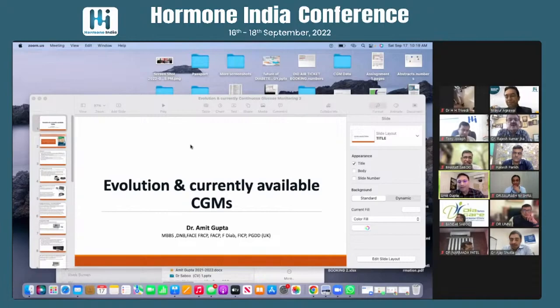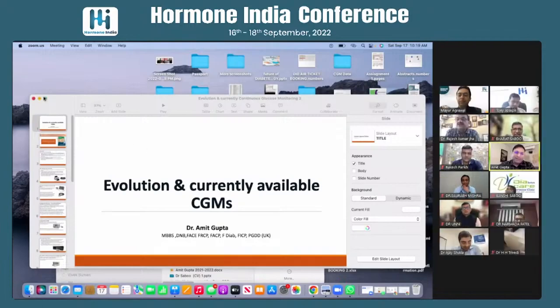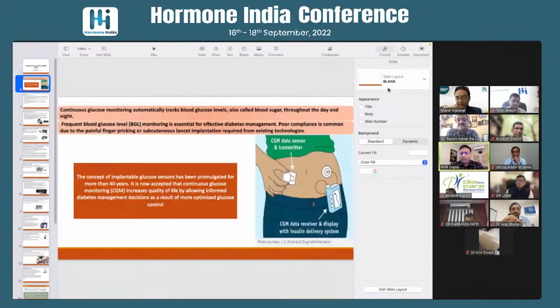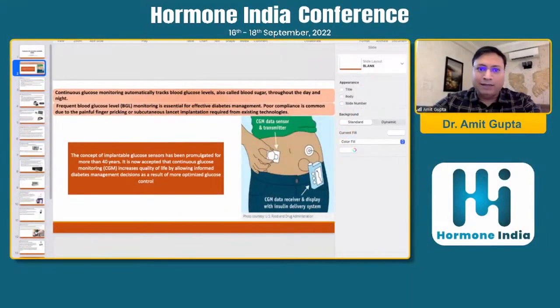The topic allotted to me is the evolution and the currently available CGM. When all the other speakers and experts will be speaking on the other aspects of the CGM, I would talk on the evolution of the currently available CGM. My slides are visible to all of you.